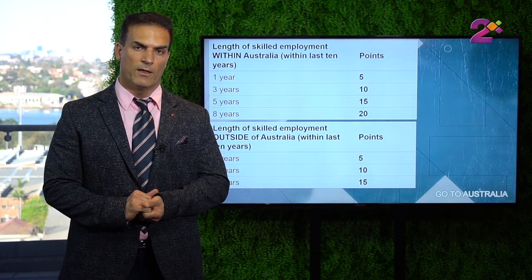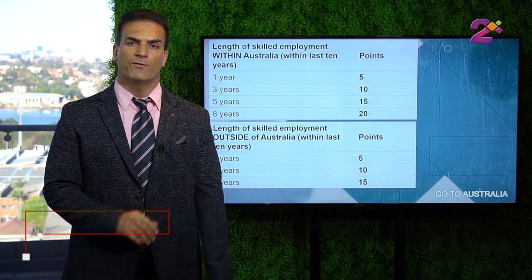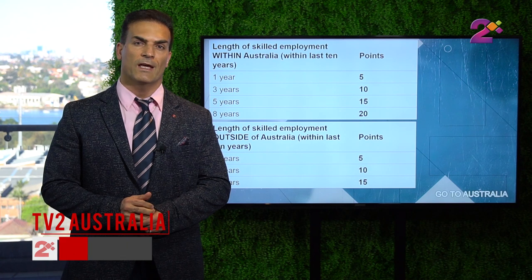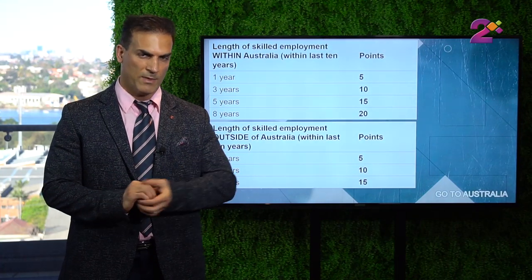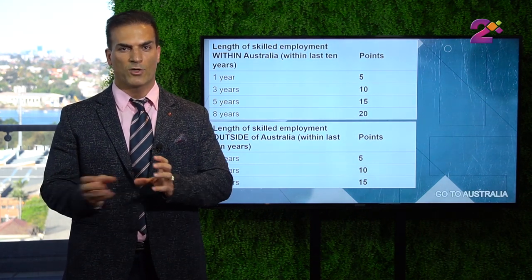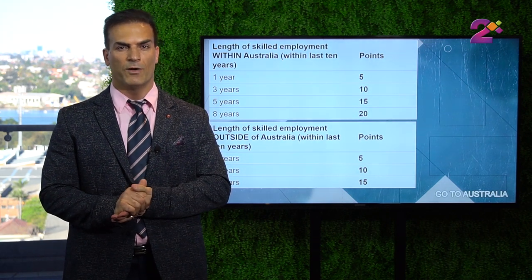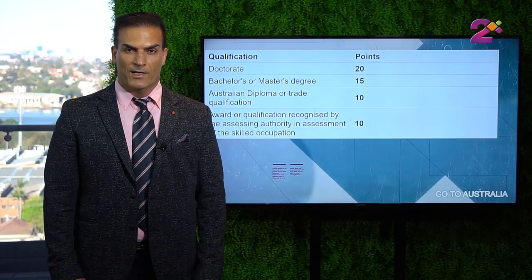Comparing the two, if you have worked in Australia you could get a maximum of 20 points. If you have worked overseas only, you get a maximum of 15 points. But if you combine the two — working both overseas and in Australia — you can get a maximum of 20 points depending on how long you have worked. Remember, your work experience should be highly relevant to your nominated occupation. You cannot claim work experience for something irrelevant to your nominated occupation.